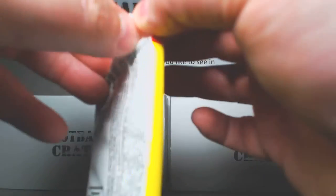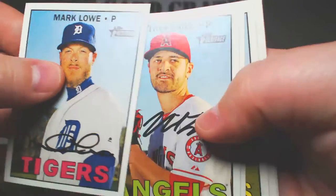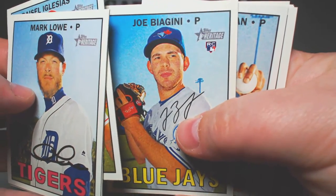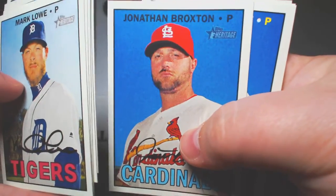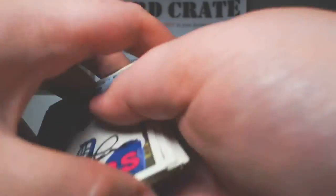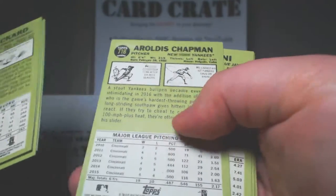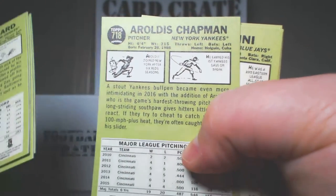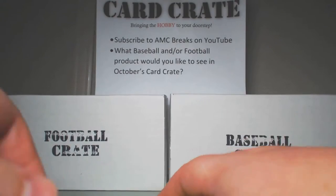Now on to the two Heritage High Number packs. We have Mark Lowe, Nick Troppiano, Rysel Iglesias — that's cool. Joe Biagini, Aroldis Chapman, Jonathan Broxton, Adam Wainwright, Daniel Castro, and Joey Ricard. We're looking for 700 and above for short prints — I think it's 700 to 725 for the high number short prints. I think Aroldis Chapman here is a short print. Glad to get Rysel Iglesias too.